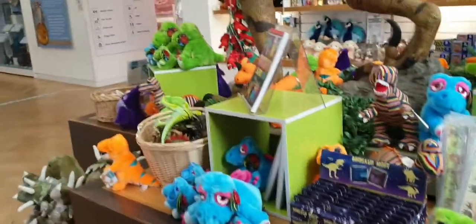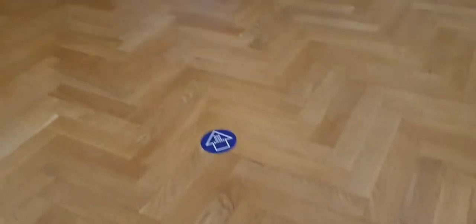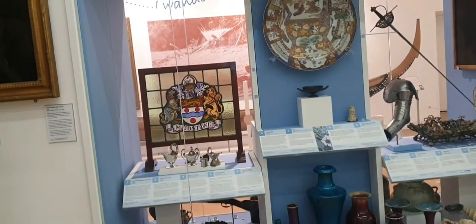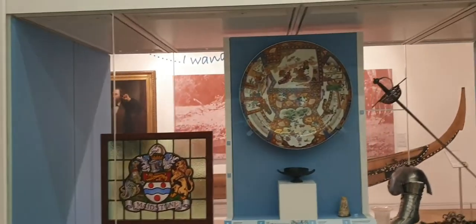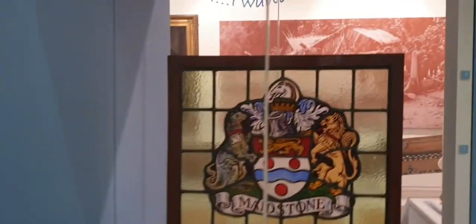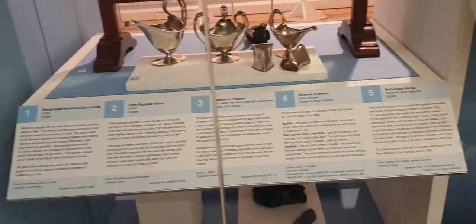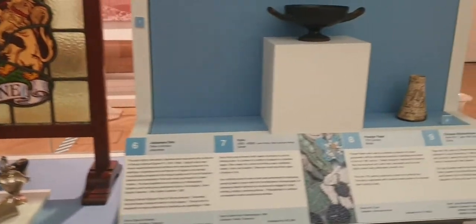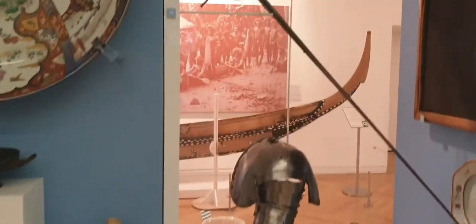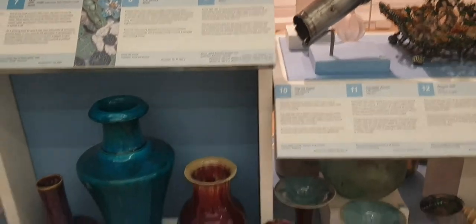Some other bits and pieces you can buy. And you have to follow the arrows around — it's a one-way system like a lot of places is now. This is most of the museum.